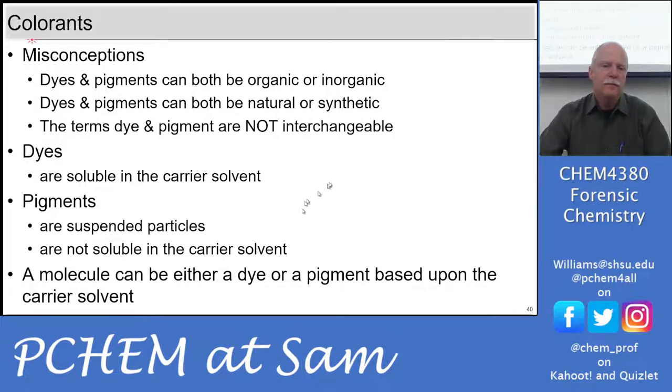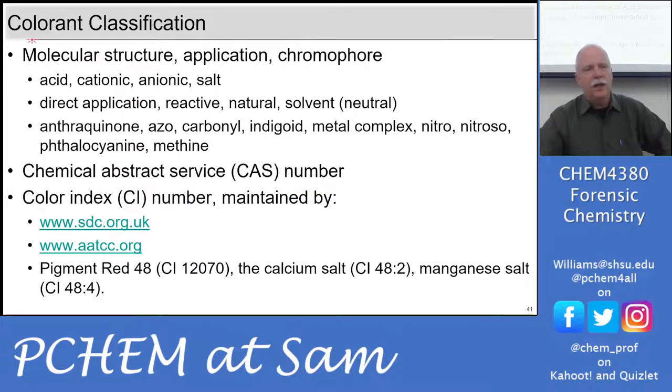Dyes are soluble in the carrier solvent; pigments are suspended particles not soluble in the carrier solvent. Both dyes and pigments can be inorganic or organic — it's really about delivery and the carrier solvent. We could also classify colorants by their structure — acids, salts, anions, cations — or by chemical class such as azo compounds and triarylmethines, or by CAS number. There's also a color index number maintained by the Society of Dyers and Colourists — like red pigment 48 with its color index number.